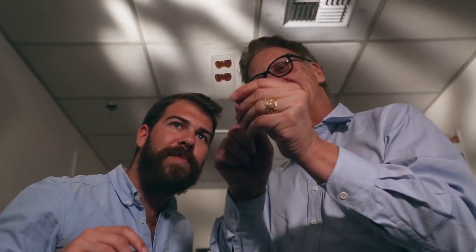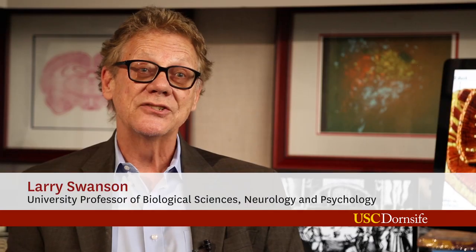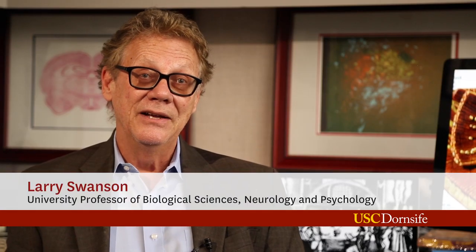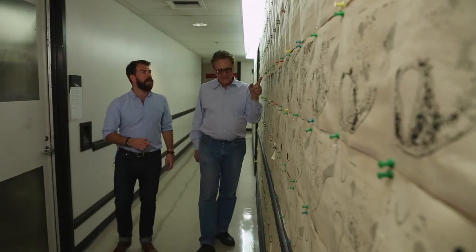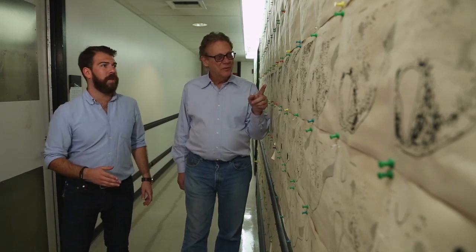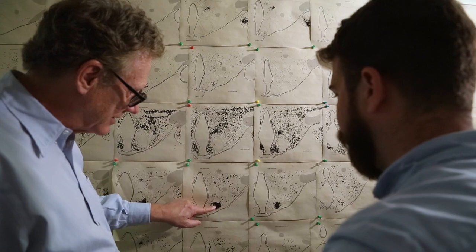It's 35 years worth of studying networks in the brain, and we really want to understand what those patterns actually mean and how the brain is actually functioning. This led, in the last 10 years, to thinking about how we could use modern technology, especially in computer science, to understand the organization of the brain better.